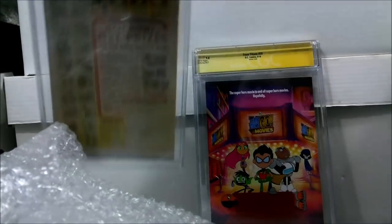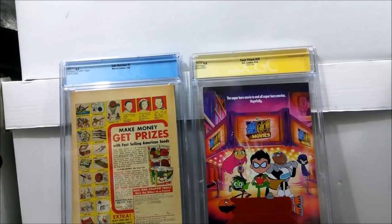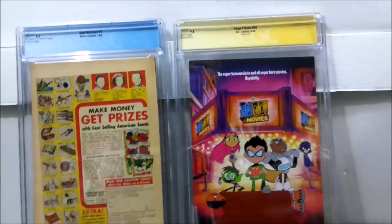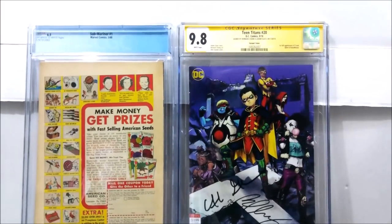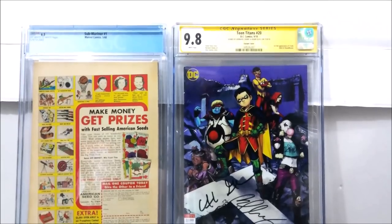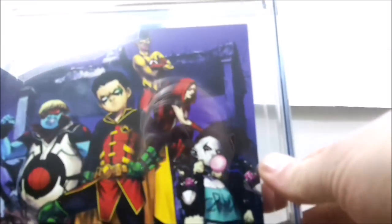I always make sure I mention the price so people can get a general idea of what prices are out there and go hunting for their own. The one on the right is a signed book — always love to get some Signature Series CGCs. That is the modern age book: Teen Titans issue number 20, which is the first full appearance of Crush. It is signed by Bernard Chang and Adam Glass, and came in at a CGC 9.8 with white pages.